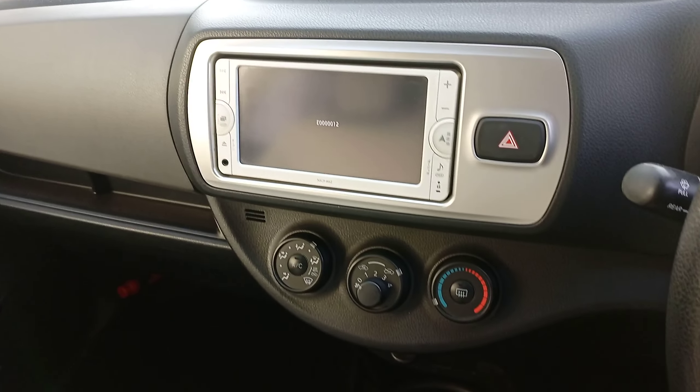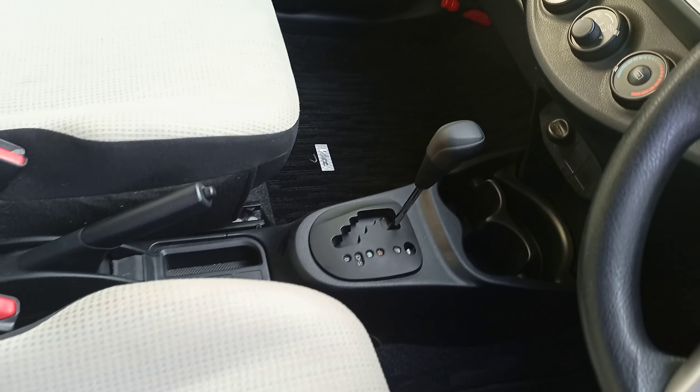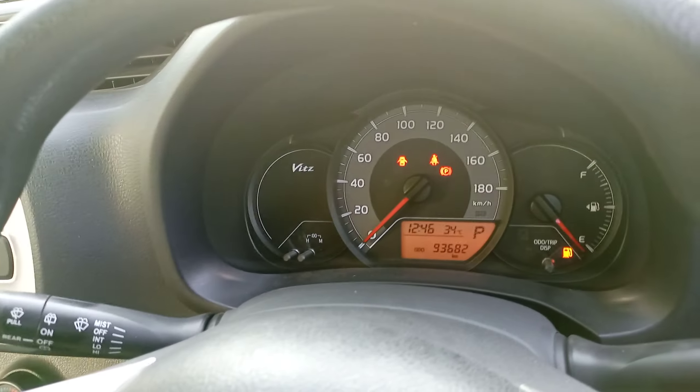This is the radio system — very simple. For 1000cc, the price is worth it. A perfect car for Uber business, or if you live in town you can commute from home to work easily.